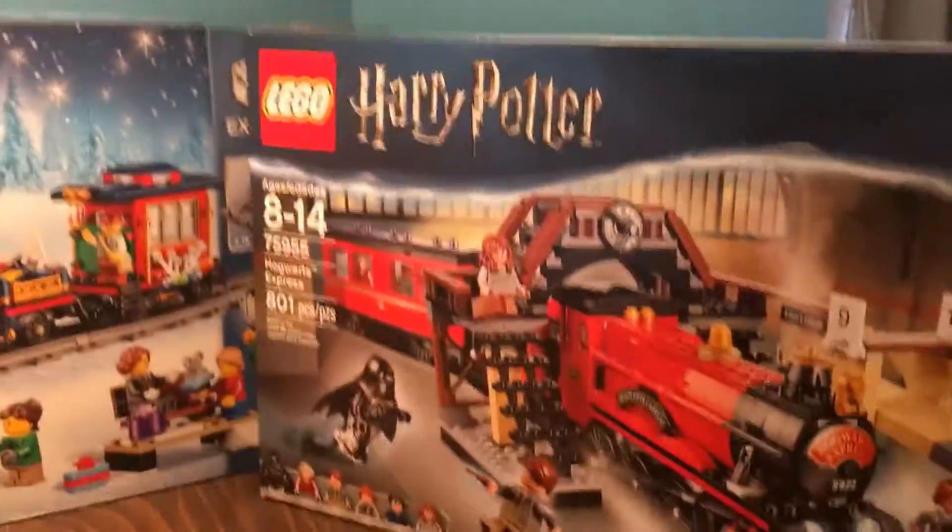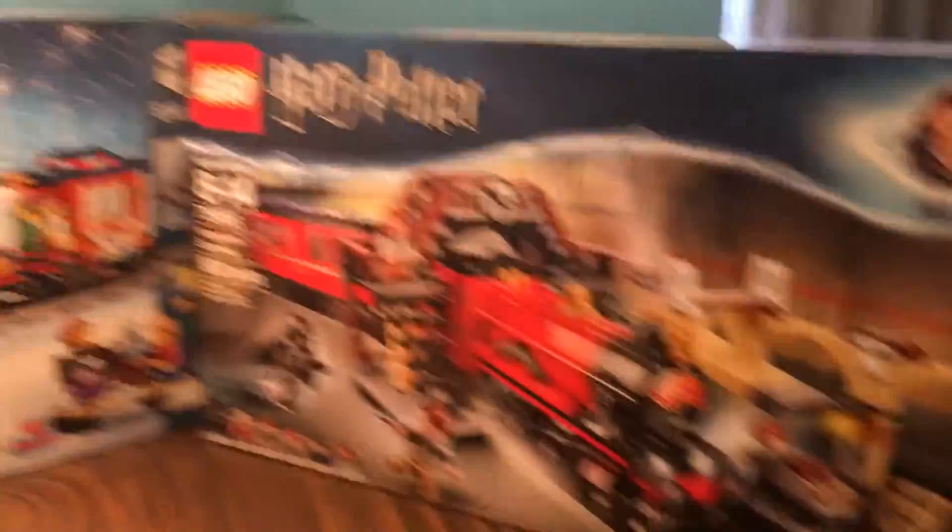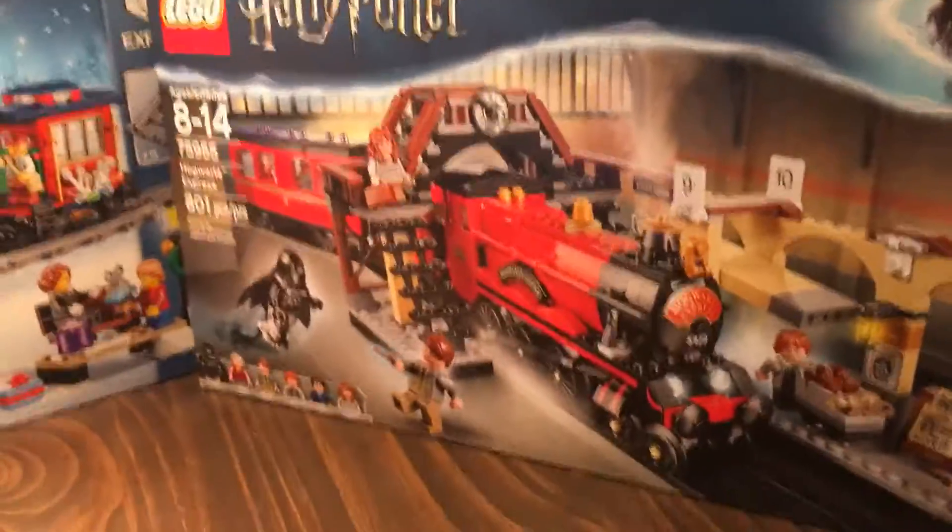We also got the Harry Potter Hogwarts Train, and this is a really nice set to have. Now I have two more trains added to my local city plus an extra station, so it's nice.